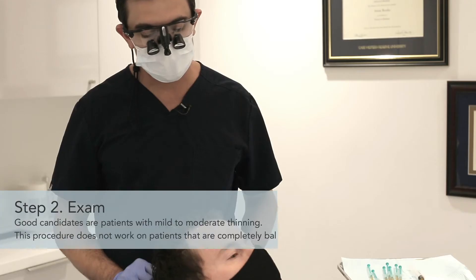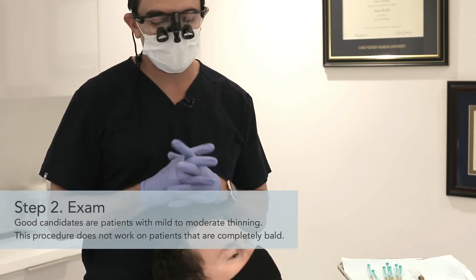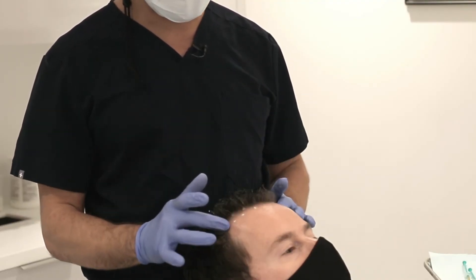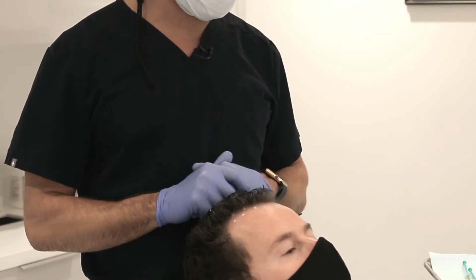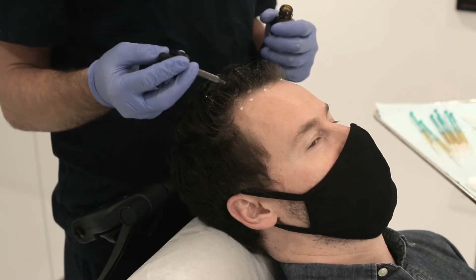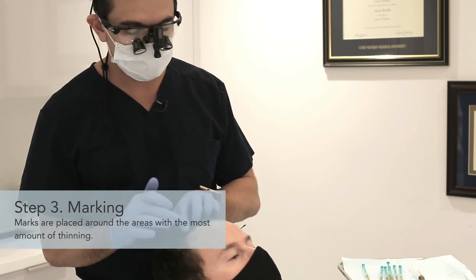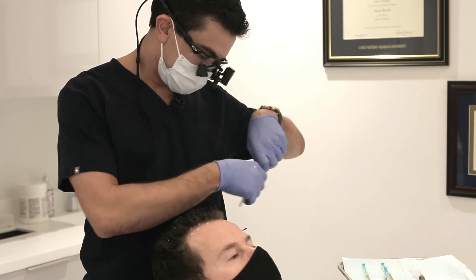We have our patient here ready to go. He's a very good candidate for this procedure. He has a little bit of a receding hairline — he definitely still has his hair, but there's a little bit of thinning in the front and a little bit of thinning in the back, which is very important. This procedure typically does not work if you're completely bald. He's been pre-treated with topical lidocaine solution and I have already marked the areas I'm going to inject. You can see some of these white marks so I know exactly where I'm going to go.